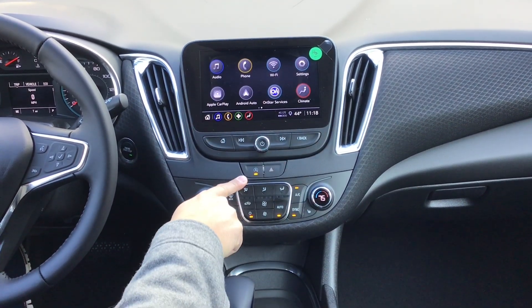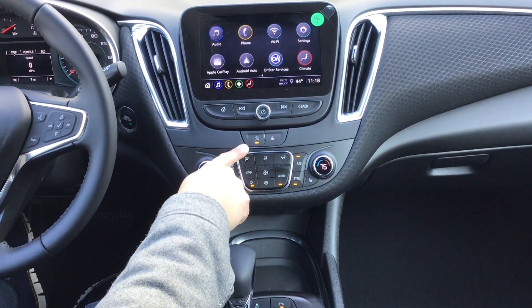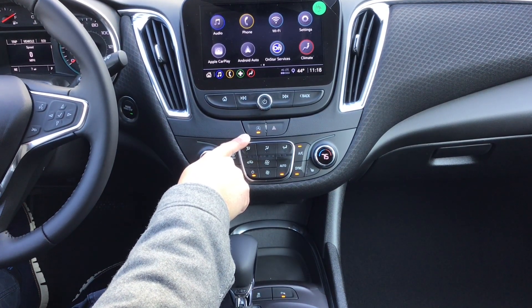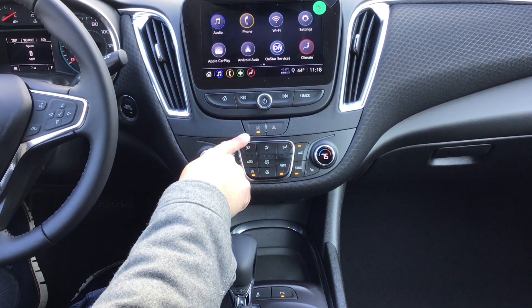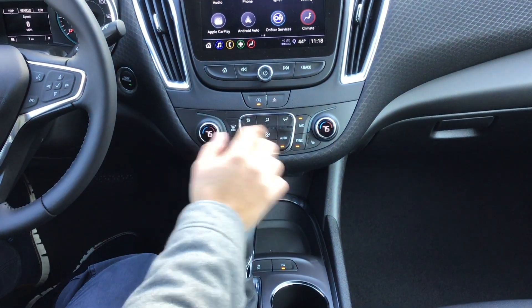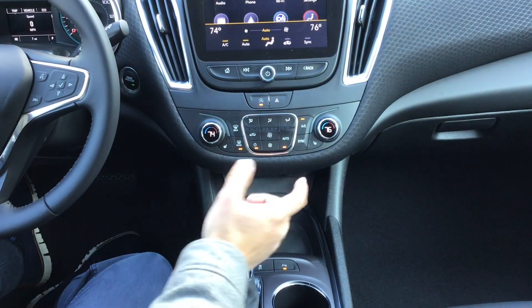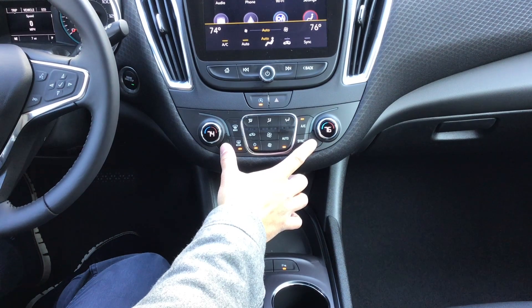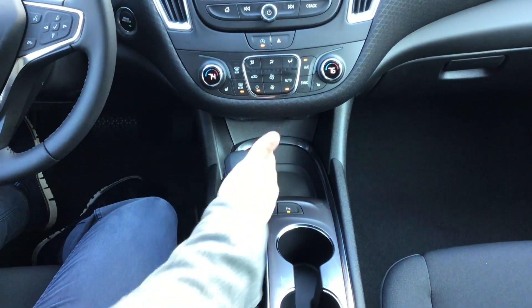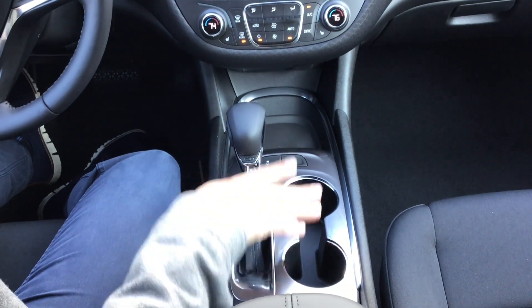Coming down to the center, you have the button for the stop-start engine. This vehicle comes equipped with that, so if you come to a complete stop, the car will shut off, and as soon as you let go of the brake pedal, the car will turn back on to save more gas. You also have dual temperature control, so the passenger can have one temperature while the driver has another, plus heated seats. There's plenty of room at the bottom with the shifter nicely placed, and nice cup holders as well.